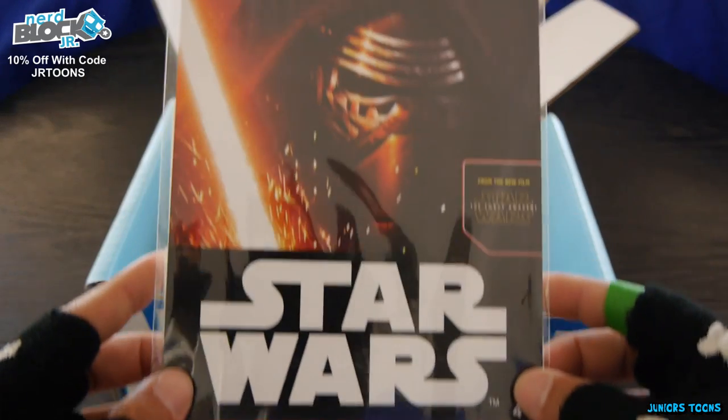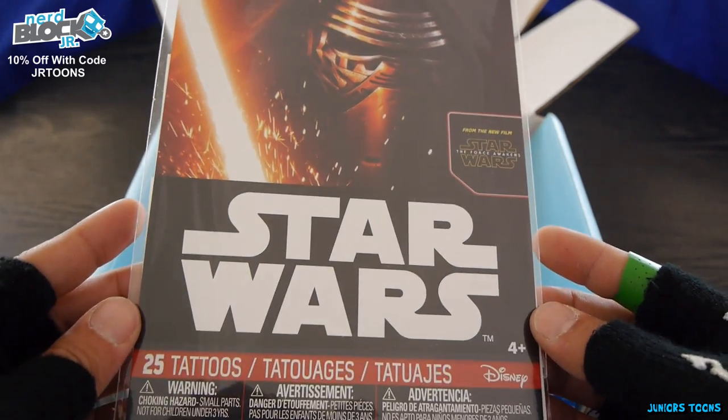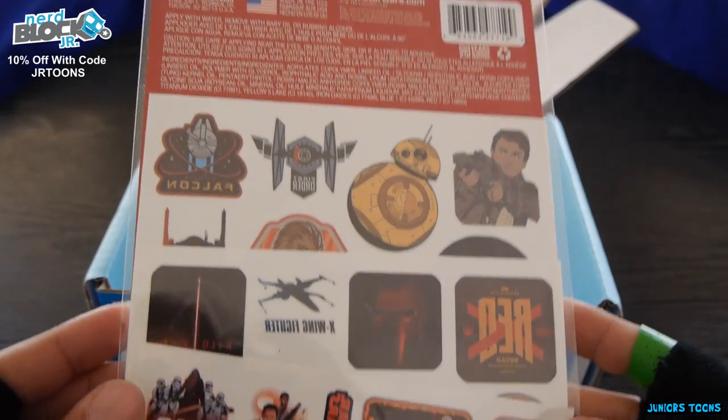Next item out of the box and we got Star Wars, you guys. Check it out — tattoos, 25 of them. Oh my god. What am I doing with 25 tattoos?